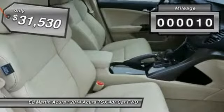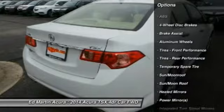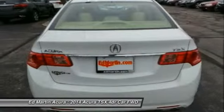This vehicle has less than 100 miles. Here are some of this vehicle's great options: power passenger seat, steering wheel audio controls, anti-lock braking system, adjustable steering wheel, and power steering.